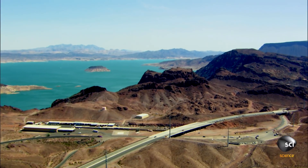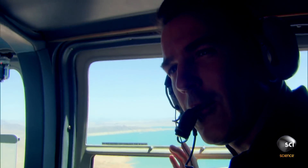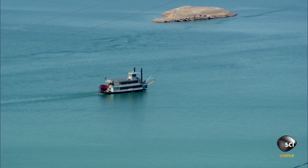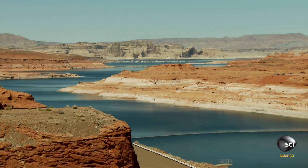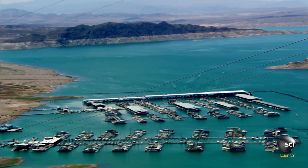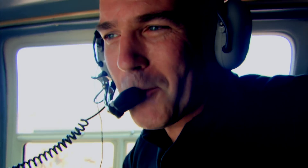This is Lake Mead. When the dam was erected, it became the world's largest man-made lake. At full capacity, they say the volume of water could cover the state of Connecticut with 10 feet of water. As an engineer, this is an incredible sight to see.